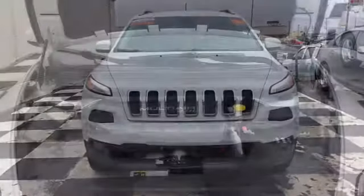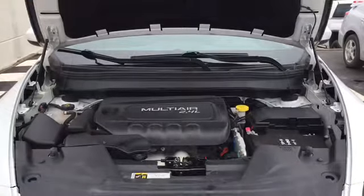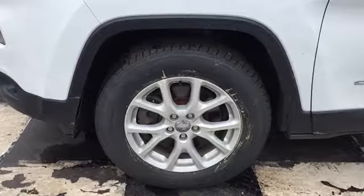The Cherokee North is powered by a 2.4-liter four-cylinder engine. It's an automatic 4x4 that sits on top of 17-inch alloy rims and all-season tires.